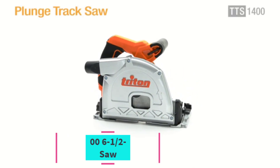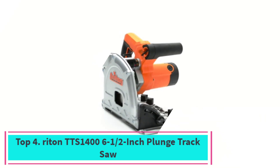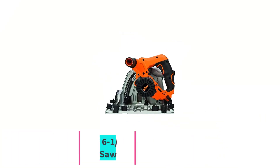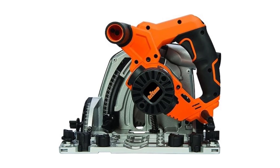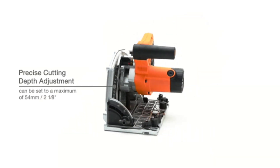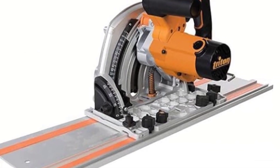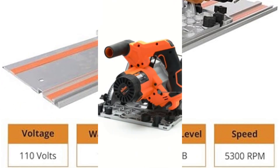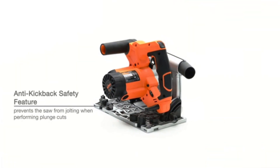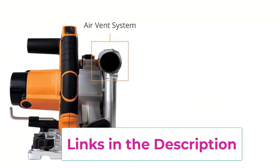Top 4: Triton TTS 1400 6-1/2-Inch Plunge Track Saw. Introducing the Triton TTS 1400, a powerhouse tool designed to redefine precision cutting. With its robust 1400W motor, this saw effortlessly handles a variety of materials with ease and accuracy. The plunge feature allows for smooth and controlled starting cuts, while the track system ensures straight, precise cuts over long distances.